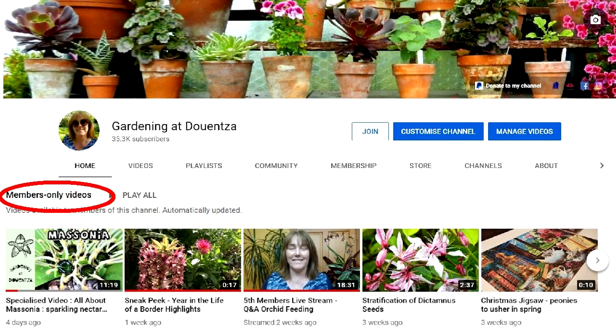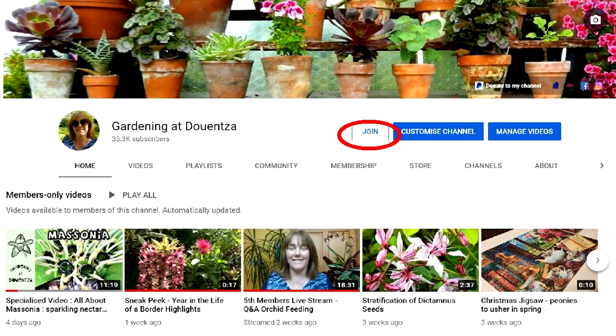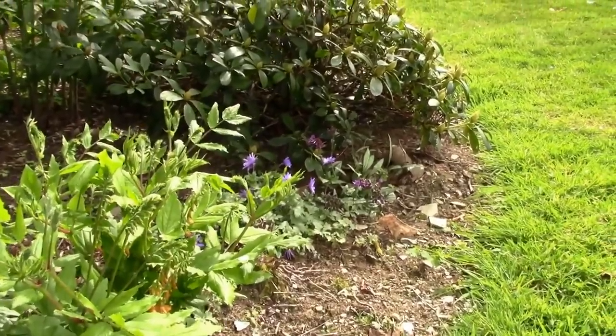We've now covered four of the 10 garden trees. I'd like to take a brief moment to mention memberships. Memberships are a great way to get more from my channel: for €4.99 a month you get extra specialised videos and live streams, plus free stuff such as garden seeds. If you're considering membership, hit the join button to see what you'd get. Now let's get on with the video.